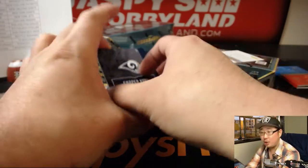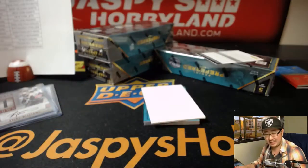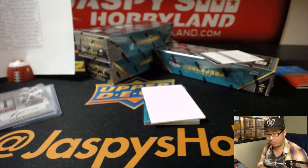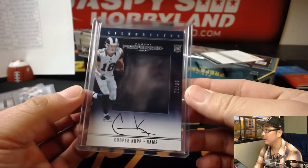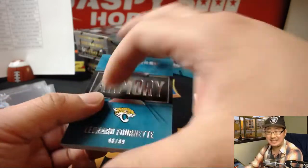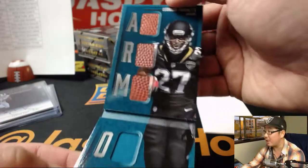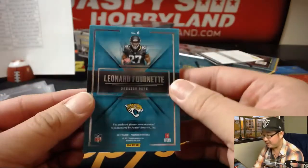Next up is Cooper Kupp — 72 out of 99, Silhouette jersey and auto. Cooper Kupp for Rich and the Rams. Nice one, Rich. Cooper Kupp had a nice season. And the book — Leonard Fournette is your book, it's an Armory book. 96 out of 99 for Matthew Porter and the Jaguars — a few pieces of the pigskin, a few pieces of his jersey. I think these books look pretty cool.